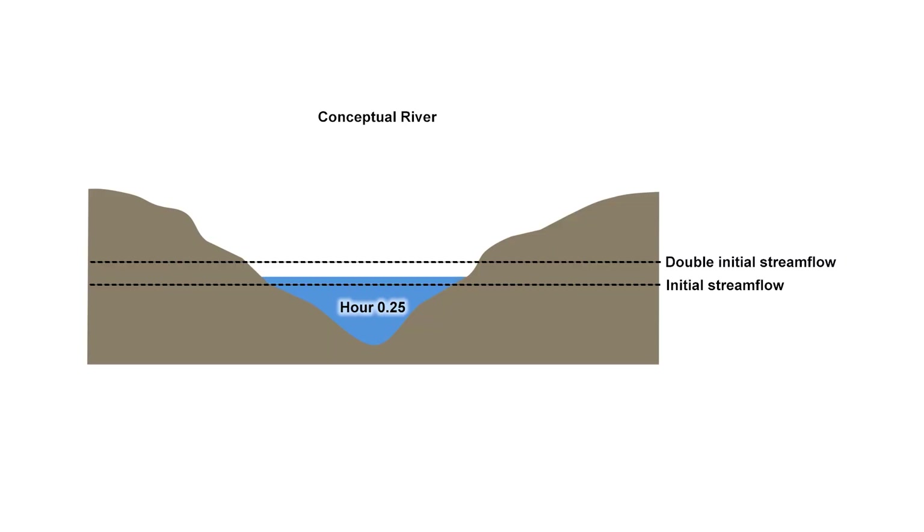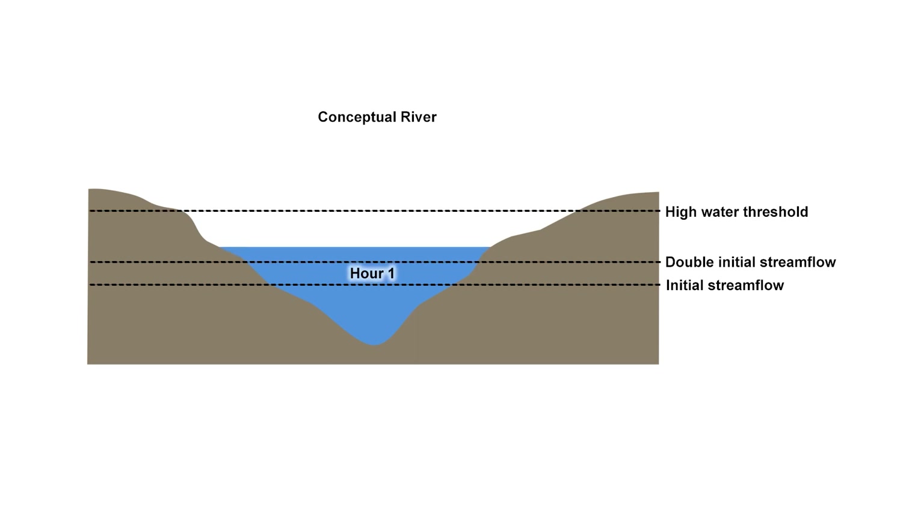First, the forecast stream flow must double or more within an hour, and second, it must exceed a high water threshold within six hours of the initial stream flow doubling.